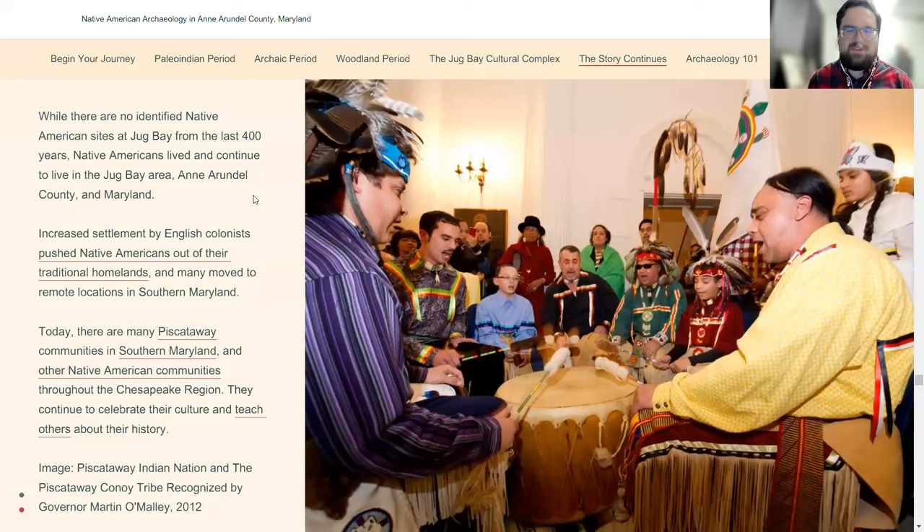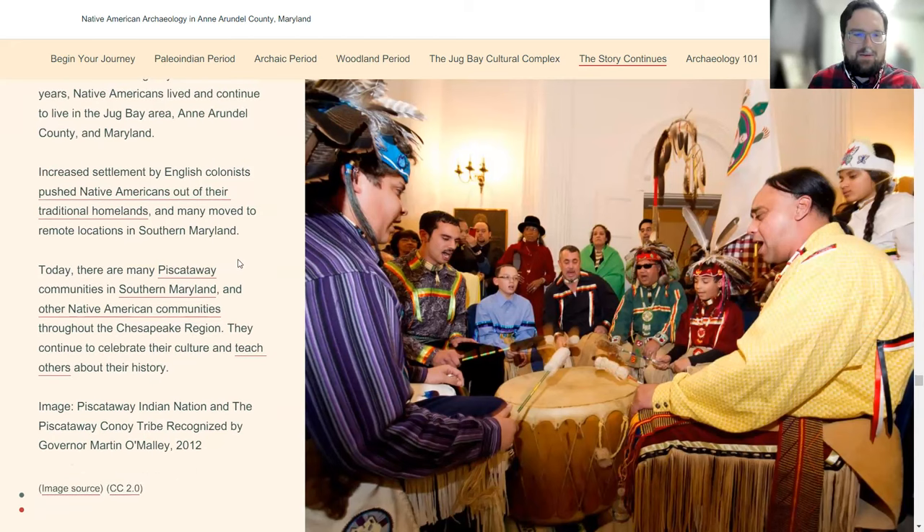Maryland tribes continue to thrive in the state. The Piscataway — descendants of many of the people who would have been at the sites in Anne Arundel County — are now based in Charles County, but many still live in Anne Arundel, and there are several communities throughout Southern Maryland. We're working with a member of the Piscataway Conoy to put on some public programs at Jug Bay in the new year. The collaborative spirit is high right now among both archaeologists and Native communities, which is wonderful. Archaeologists, to put it nicely, have not always done right by Native American tribes, but I'm very encouraged by conversations I'm seeing between archaeologists and Native leaders with the spirit of collaboration and reconciliation.